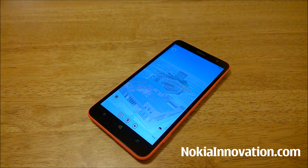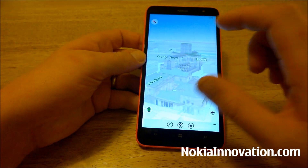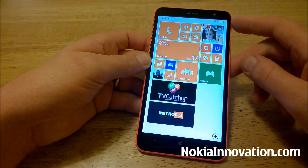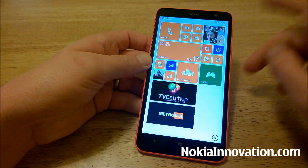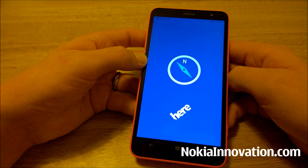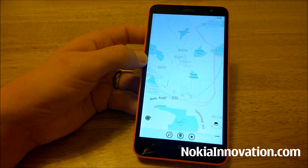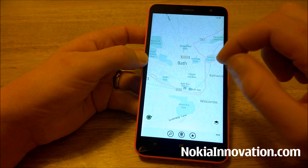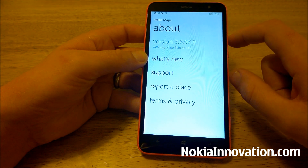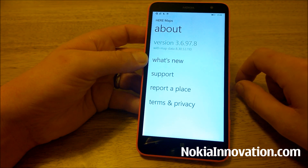Hello everyone, this is Chris with NokiaInnovation.com. Today I'd like to take a look at the new updated Here Maps app which comes with the Windows Phone 8.1 Developer Preview. After you install the 8.1 update on a Nokia Lumia device, if you go to your Here Maps app you'll be asked to update. Once you do that you get the new version — version 3.6.97.8 with map data 8.30.53.110.